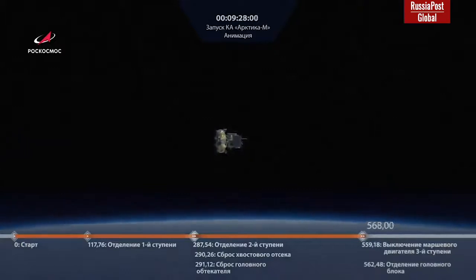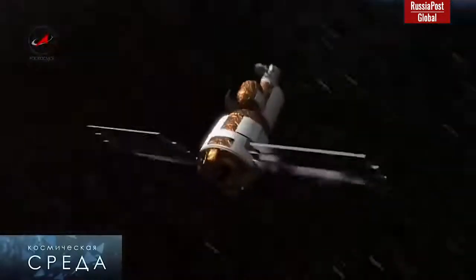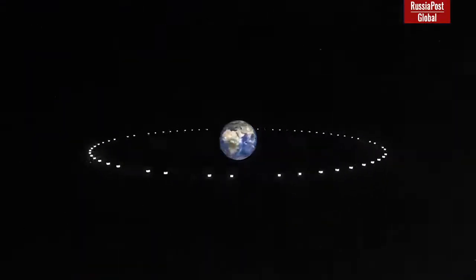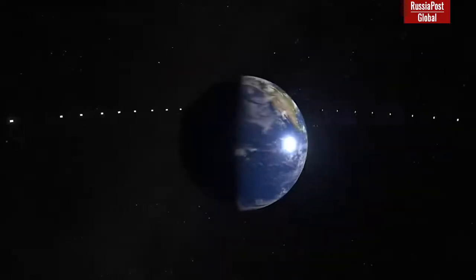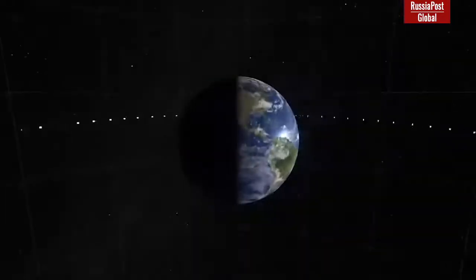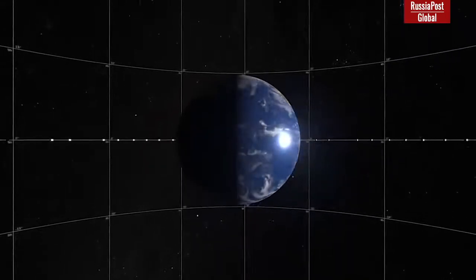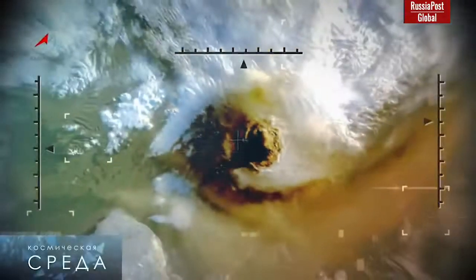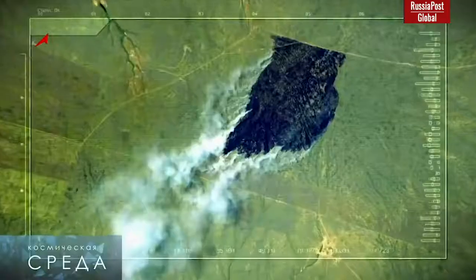Most Earth remote sensing satellites are located in geostationary or geosynchronous orbits, far enough from the surface of our planet. Geostationary orbit is located 35,000 kilometers above the equator — a perfect option for meteorological satellites. From that distance, Earth is seen absolutely perfectly, and while some details are hidden from human sight, it is still the best option to observe weather in most regions of the world.